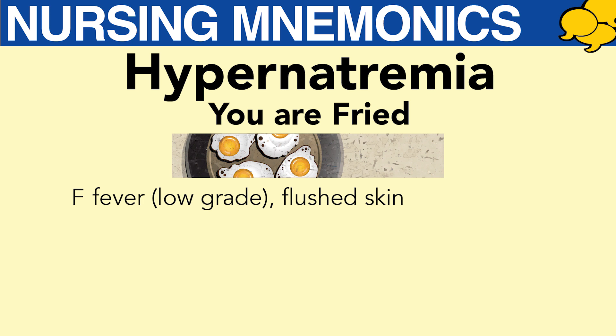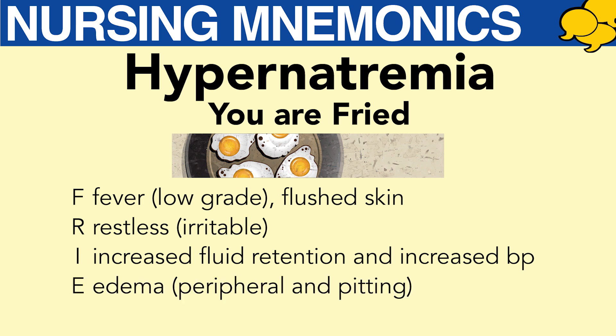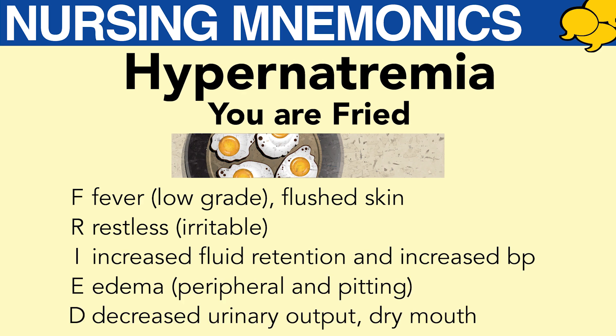F for fever, which is usually low grade, and your patient can have flushed skin also. R — your patient might be restless and irritable. I — increased fluid retention and increased blood pressure, or hypertension. E for edema. D for decreased urinary output and dry mouth.